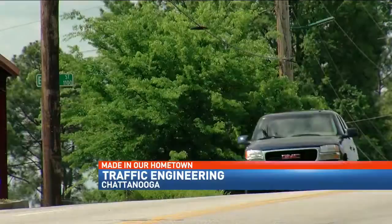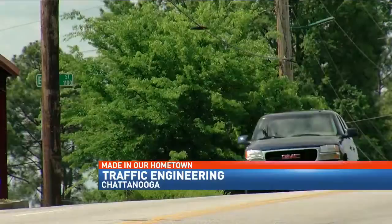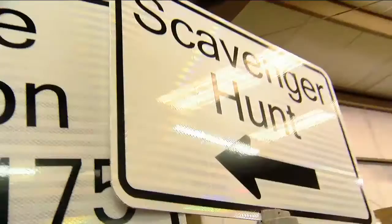They are literally on every corner, but have you ever stopped to think about where the signs that point you in the right direction get their start? Every day, we get in the car, drive to our destination, and along the way, pass hundreds of these.